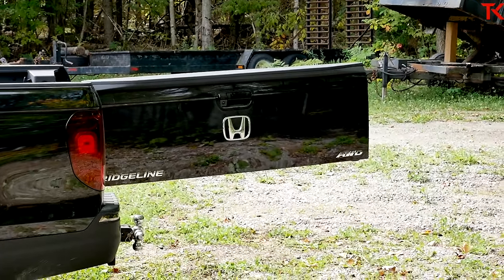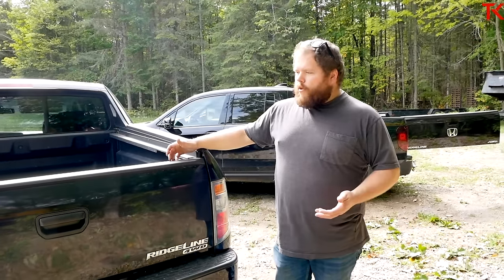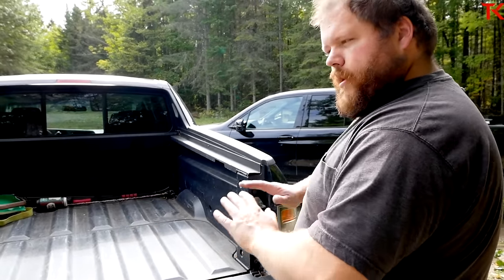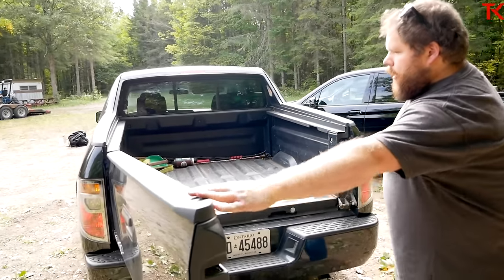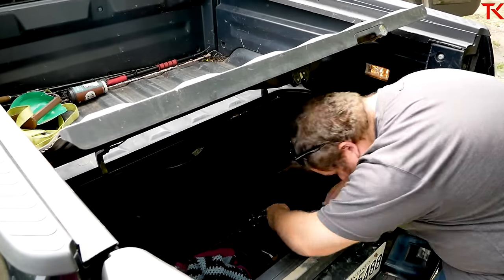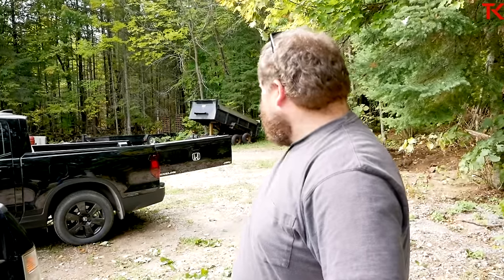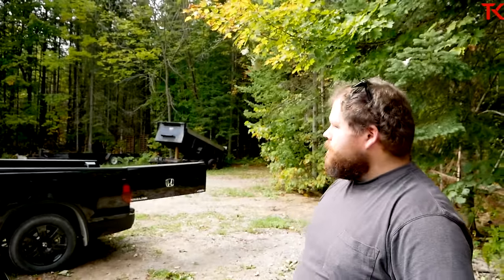One last feature to talk about: the dual-action swing-out tailgate on both Ridgelines. Both trucks have it — it's one of the most noteworthy carryovers from the old truck to the new. It only has one cable, so you'd be a little leery about too much weight on it, but it gives you barn-door style access. It's one of those features you look at and think 'that's dumb' until you actually use it — then you realize you can walk right up and reach right inside without leaning way over. The fact that Ram copied it shows it was ahead of its time.